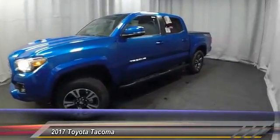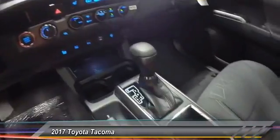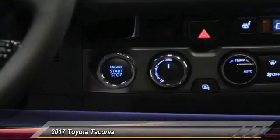Here are some of this vehicle's great options: navigation system, dual airbags, air conditioning, alloy wheels, cruise control, electronic stability control, fog lights, CD player, power windows, and security system.